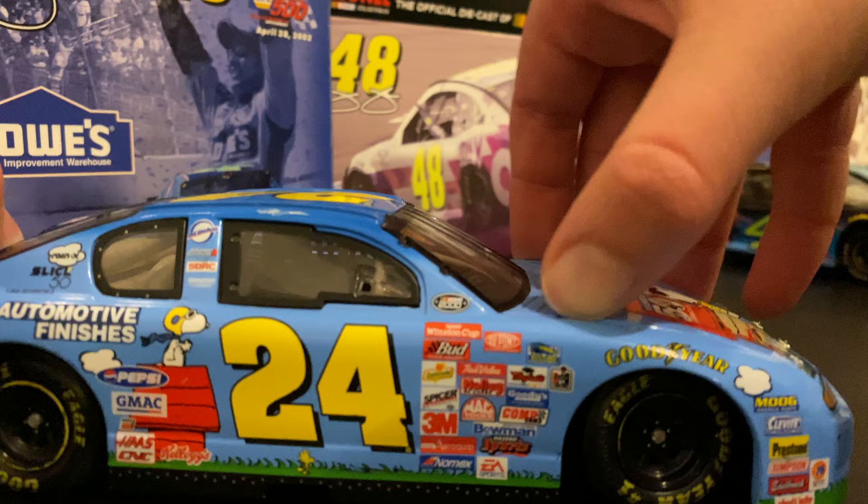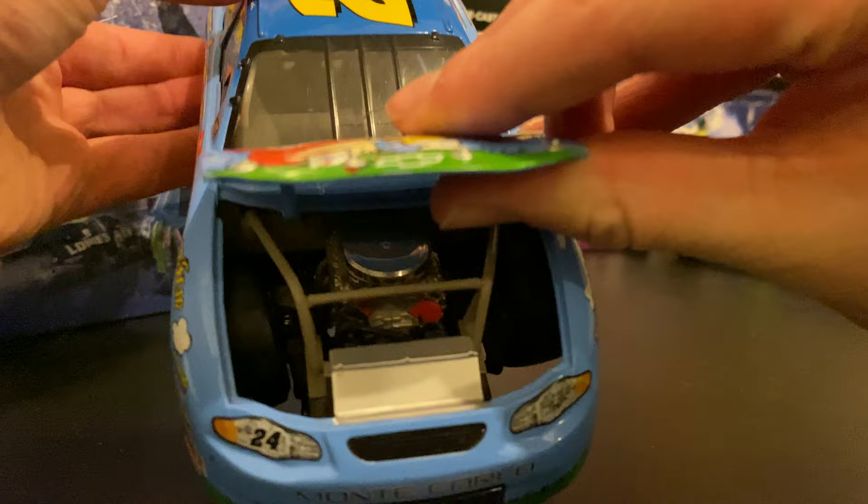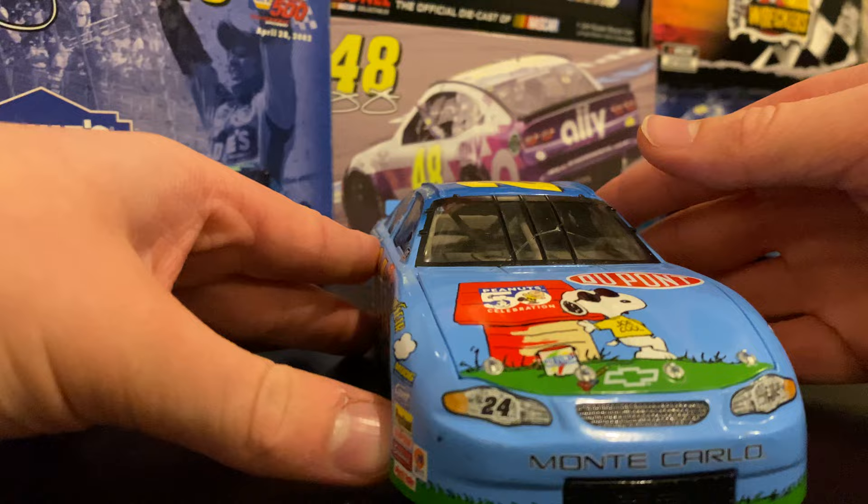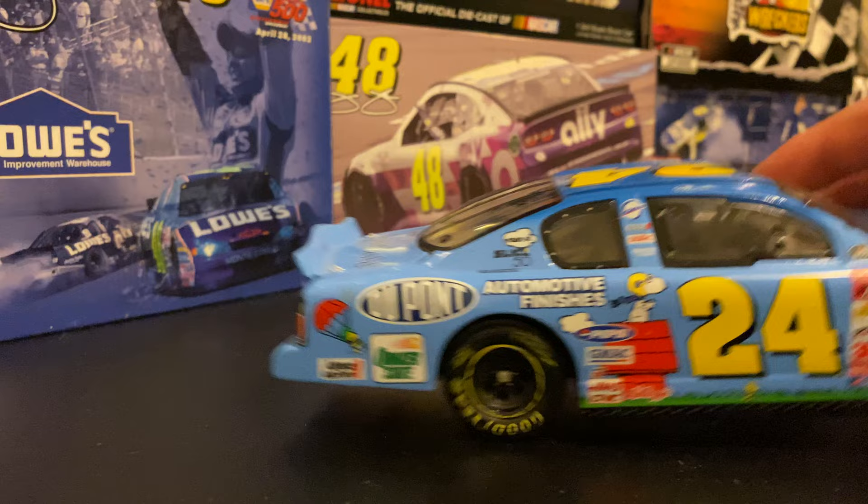We'll get the hood open so you can see the very nice detail these old cars used to have — a very nice engine in there. It only ran one time at the Brickyard in 2000. It's pretty cool. Love the details on it. Both sides are the same, and then you got the front with the 50th anniversary for Peanuts. A pretty cool car that only ran one time at the Brickyard.